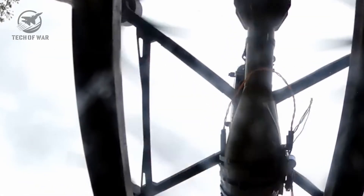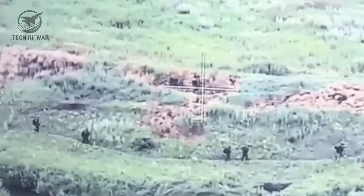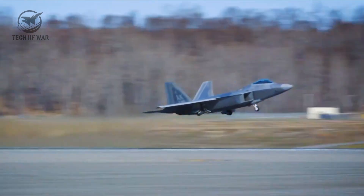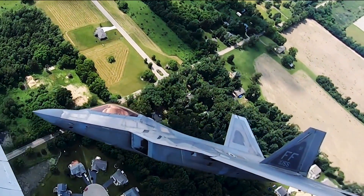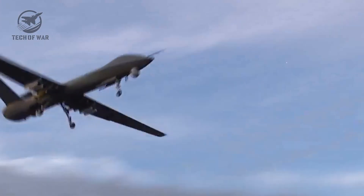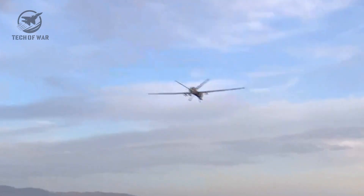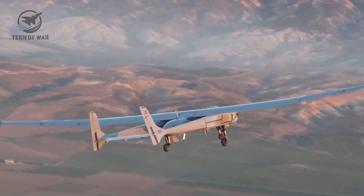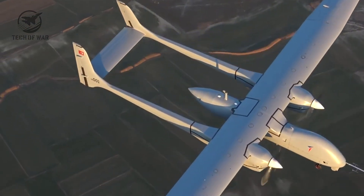As control systems became smarter and production costs dropped, the role of UAVs quickly expanded far beyond strictly military operations. Today, drones are used in countless civilian roles — from shooting stunning aerial footage that once demanded costly helicopter flights, to surveying massive farms and giving growers precise data to manage their crops.